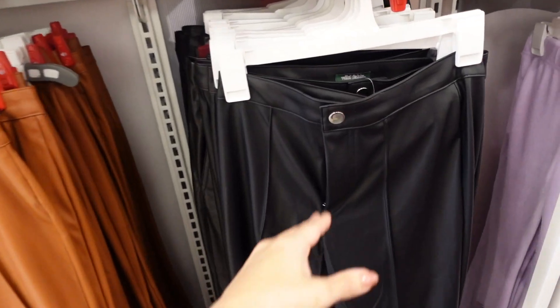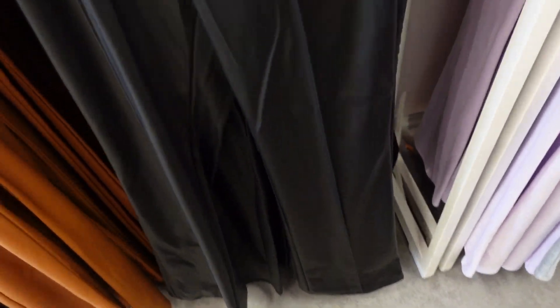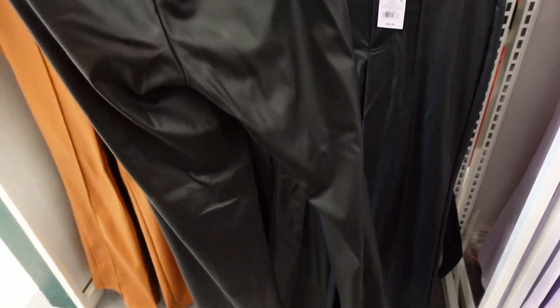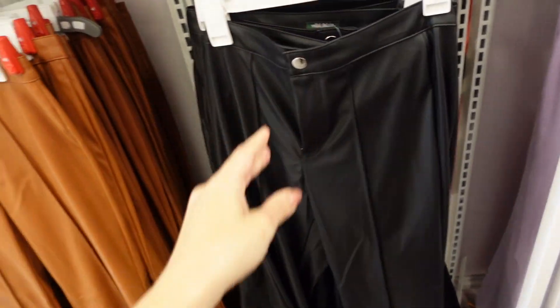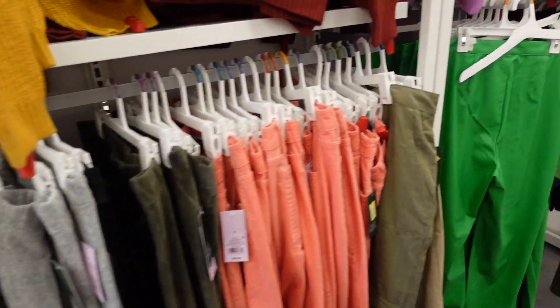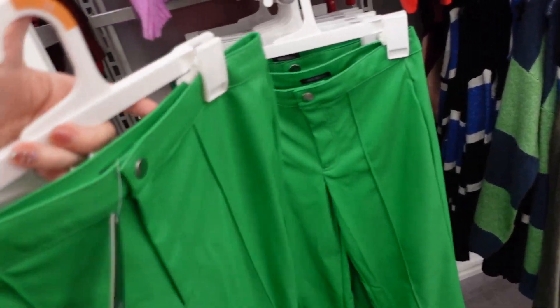Faux leather pants from Wild Fable — these look high-waisted with seam detailing going down. I would say it's in between a flare and a boot cut — not super flared but more than a boot cut — with little darts in the back. They're $30 in black and brown, and I think this green pair we saw last week is the same style.